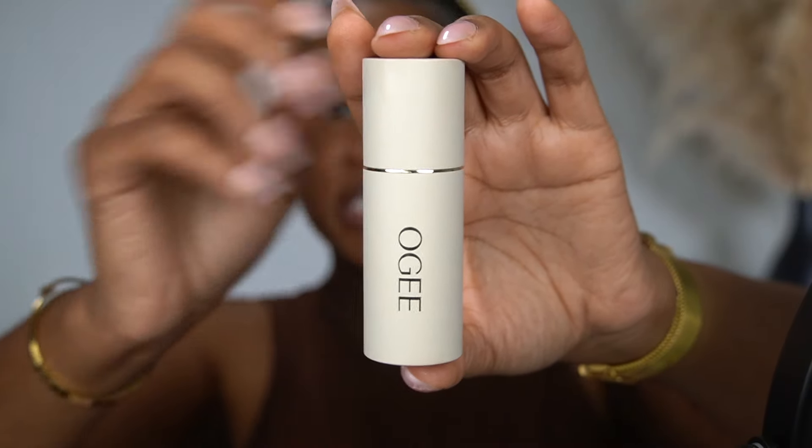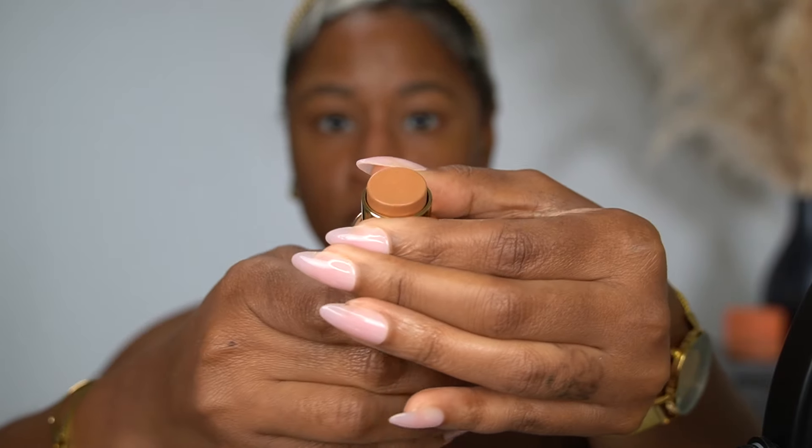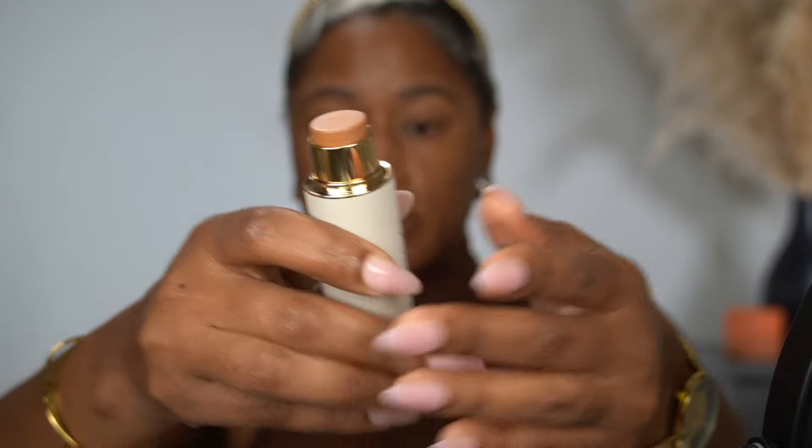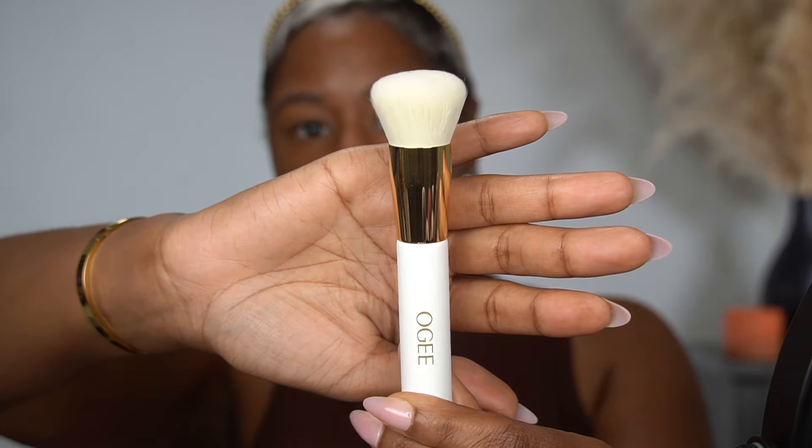So let's go in with the complexion stick. I have the shade 8.5 Maple, so I'm hoping this shade works. It looks like it has a good amount of coverage — it says their products are sheer, but we'll blend it and see. We'll start at the bottom and work our way up with what's left on the brush. They also sent over a complexion brush.